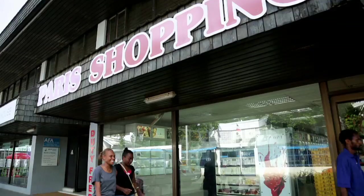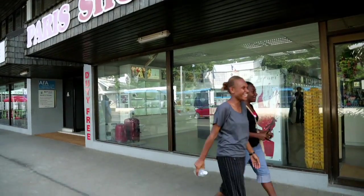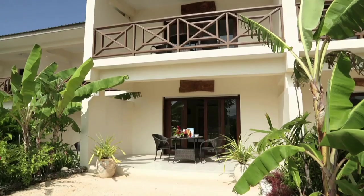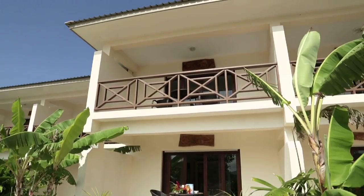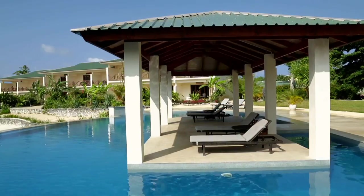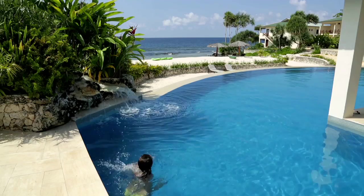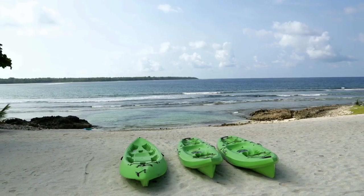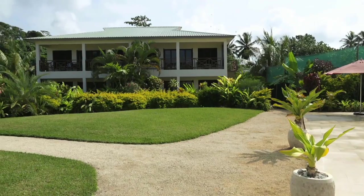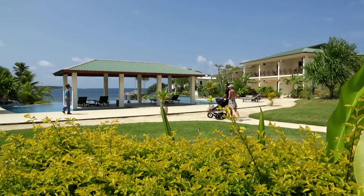Private and secluded, yet not far from Vanuatu's commercial hub, these serviced apartments combine the peaceful ambience of a tropical island with the convenience of urban living. Featuring a spectacular over-the-water function space, entertainment area, beautifully positioned swimming pools and more than 100 metres of private beach and rock pools, this stylish complex delivers elegant yet relaxed luxury living.